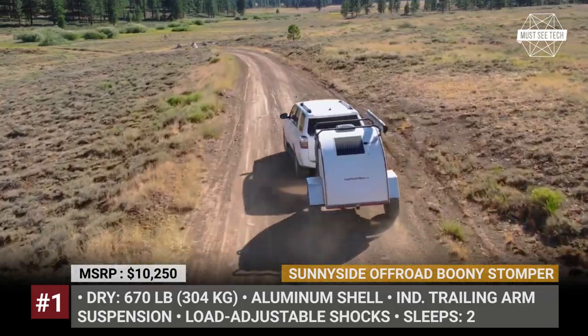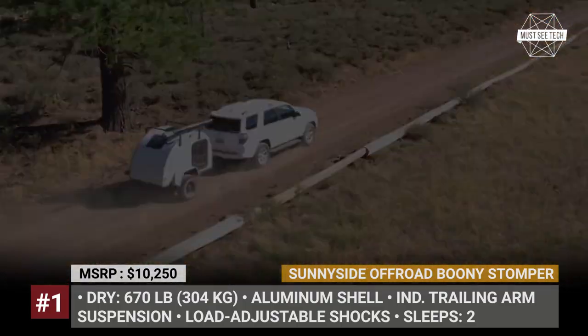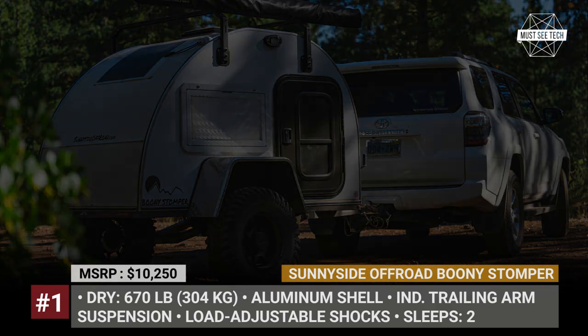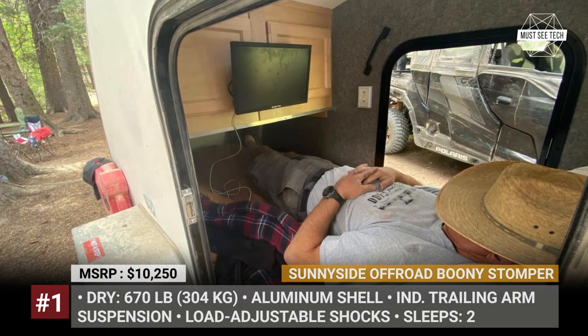The trailer's off-road potential is ensured by the custom-fabricated independent trailing arms, load-adjusting shocks and a pair of extremely grippy tires. Upon request, these can be optimized for either muddy or hard stony grounds.